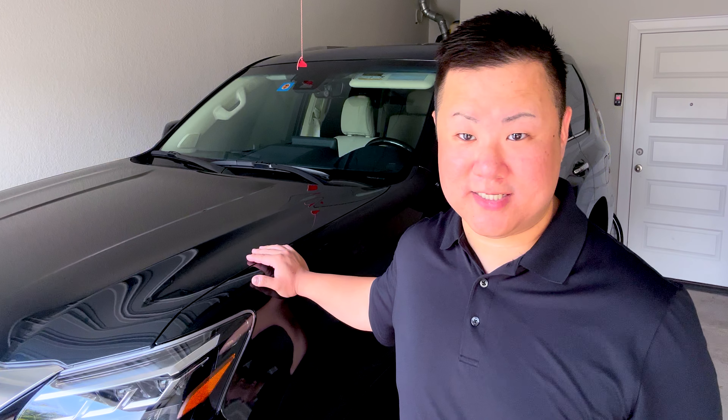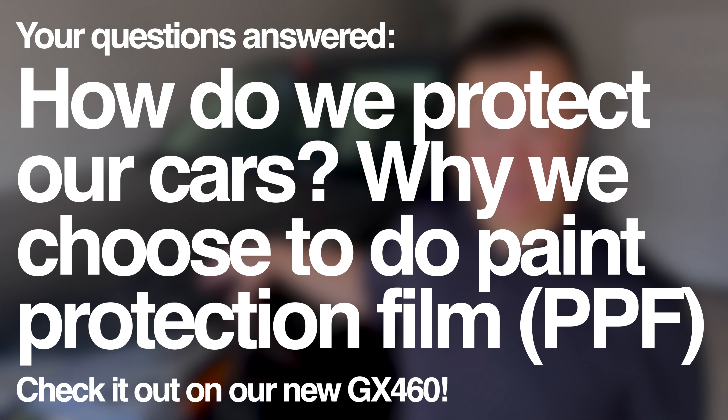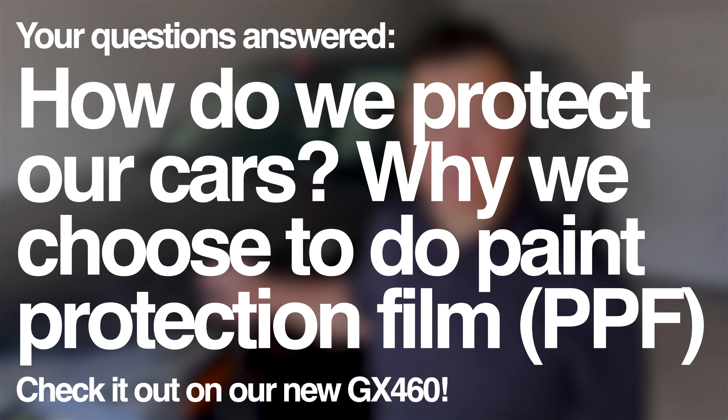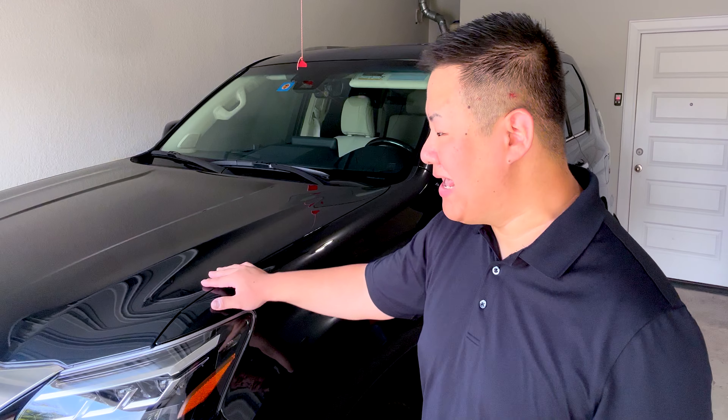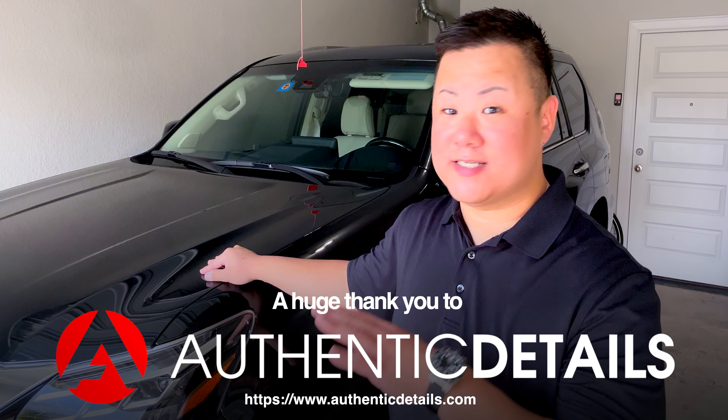So for example, this is our absolutely incredible brand new 2023 GX 460. Do we do anything in particular to protect the paint and the bodywork and just kind of try to keep the car looking as good as we can for as long as we can? And we actually do. This vehicle just came home from our amazing detail team at Authentic Details. This video is not sponsored by them — I paid out of pocket for everything they did to this car. What we always do to all of our cars — the 4Runner, the RAV4 Prime, now this GX — is what's called paint protection film.